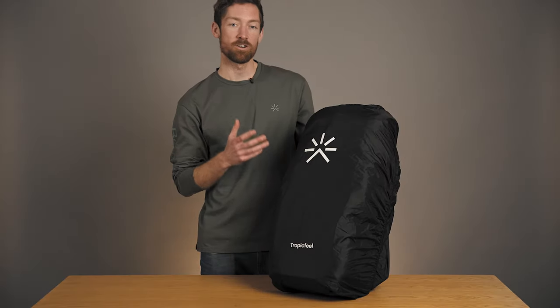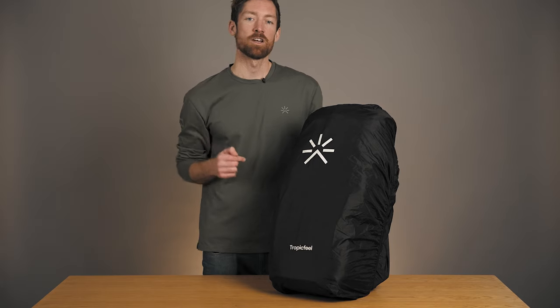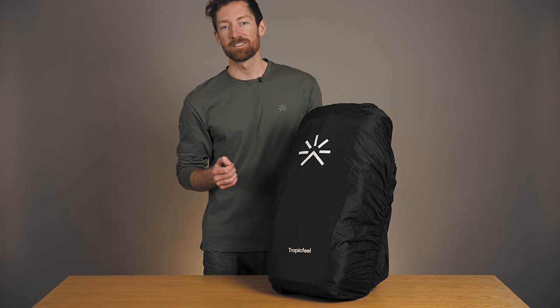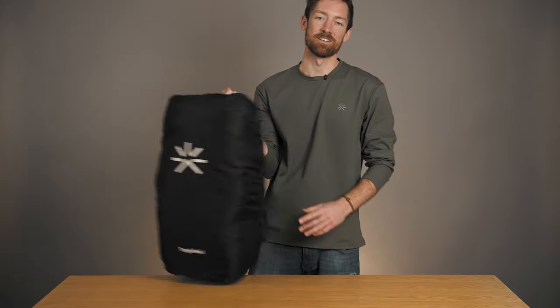Innovation and conscious design is at the heart of everything we do here at Tropic Feel, and the Shelter 30 to 66 liter backpack really embodies this concept. It's made with recycled materials, and as always, you can trace the production of every single material we use on our website. For more info, check out the link in the description below. Now you know everything there is to know about the Shelter 30 to 66 liter backpack — it's time to pack up and go on that bucket list trip you've been planning. See you out there.